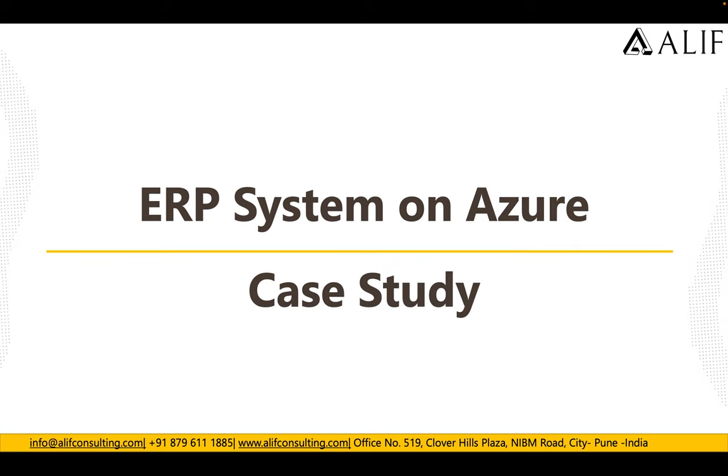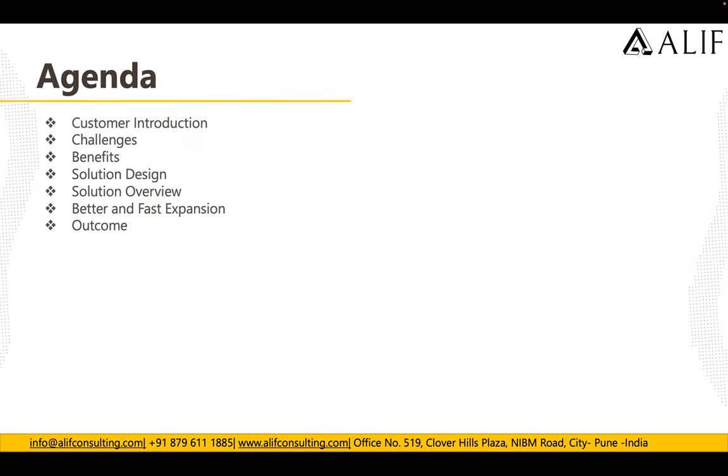Hey guys, good morning, good afternoon, and good evening. This is Ankhosh here from Alif Consulting. Welcome to our ERP system on Azure case study. In this case study, we will talk about how a customer is using Azure infrastructure as a service and Azure Data Factory to host their ERP system on Azure. We will cover the customer background, challenges, benefits, solution design, and the outputs they got after moving completely to Azure.